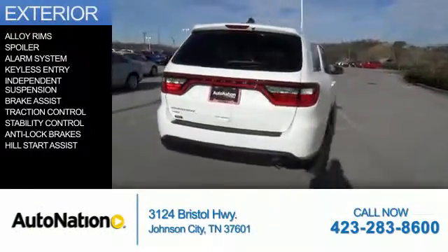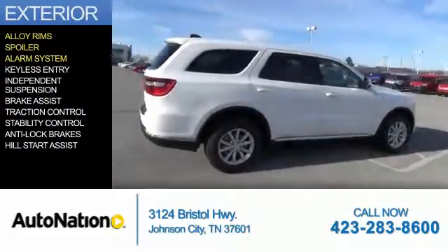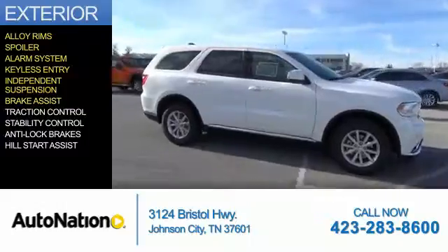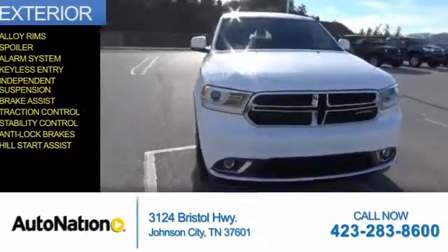The features include alloy rims, a spoiler, an alarm system, keyless entry, independent suspension, brake assist, traction control, stability control, anti-lock brakes, and hill start assist.